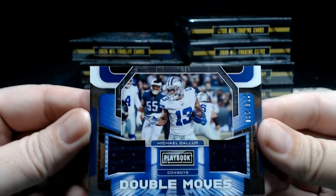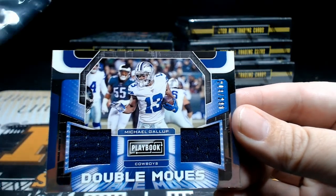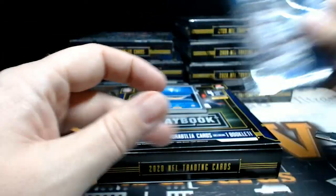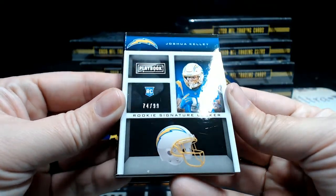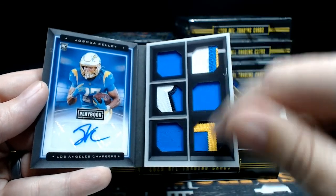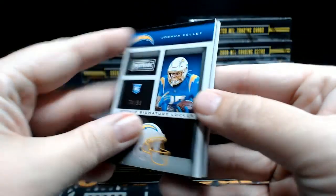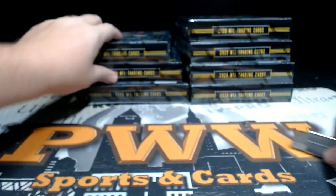After that we have a Double Moves Michael Gallup, numbered 218 out of 299, dual relic going out to the Dallas Cowboys. Dallas is Stacy K. — Stacy, there you go. Then our booklet is a Joshua Kelly rookie signature locker, 74 out of 99, very nice with the three-color action. Going out to the Chargers — 74 out of 99 — that's going to be Scottsy. Congrats, that's coming to you. That's box number one.